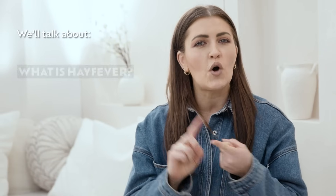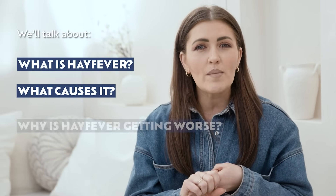More and more people are suffering from hay fever. In fact, as of 2024, one in four Australians have it, up from 15% in 2008. In this video, I'll explain what hay fever is, what causes it, why it might be getting worse, and how you can address it.